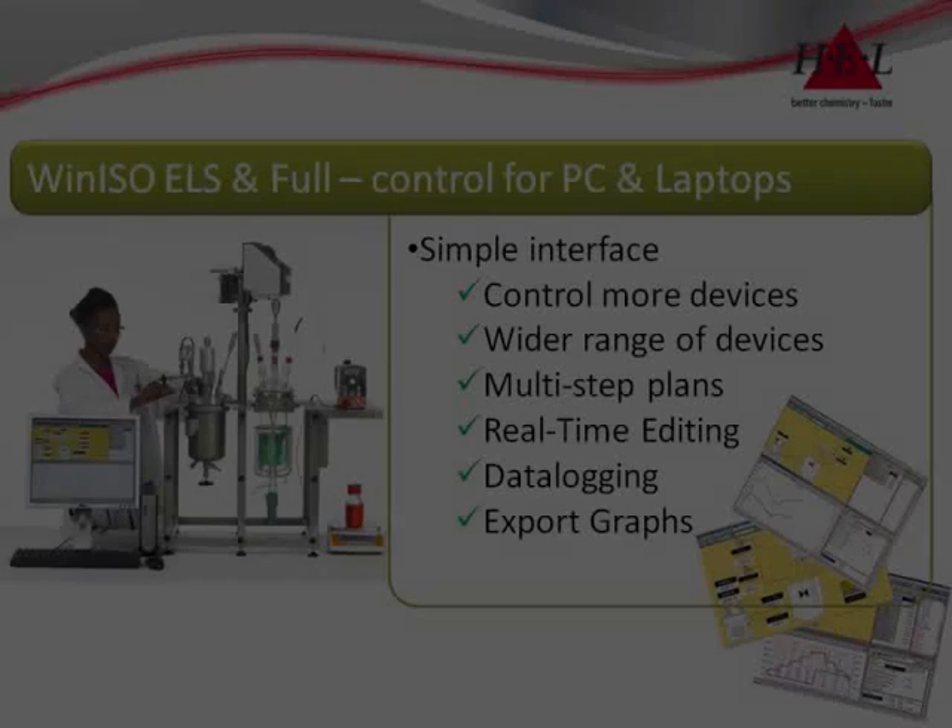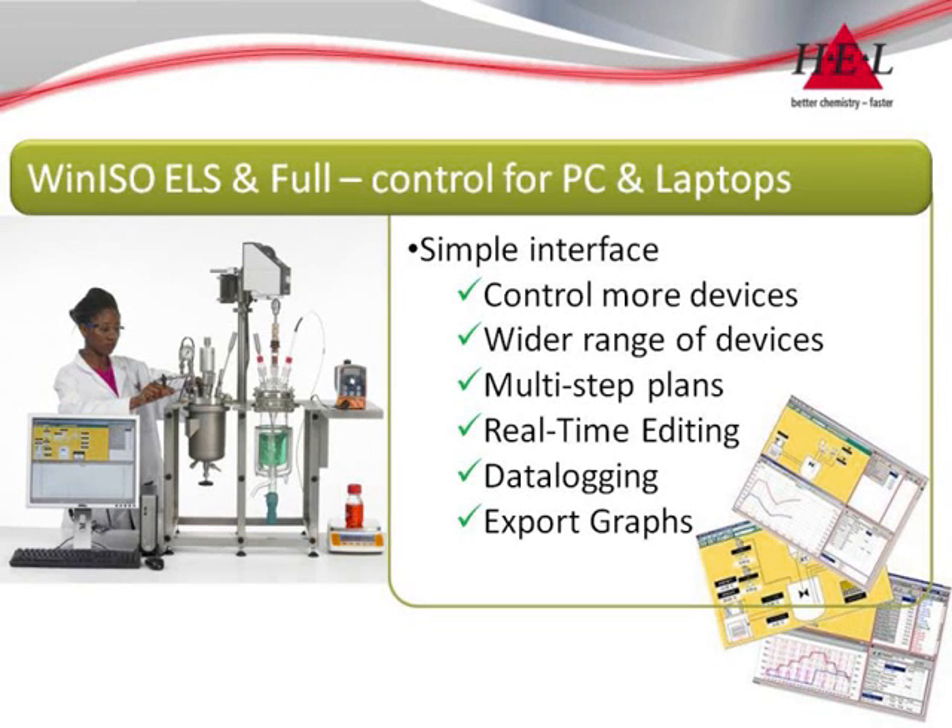PC and laptop systems allow for increasing levels of system complexity but remain easy to use through WinISO's simple control interface.